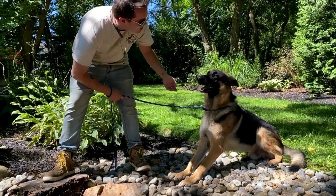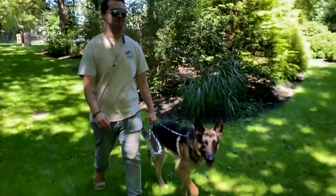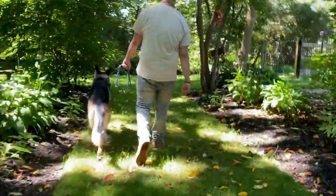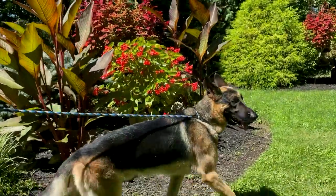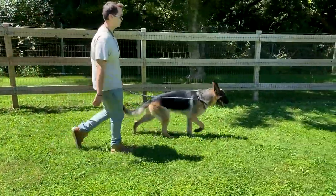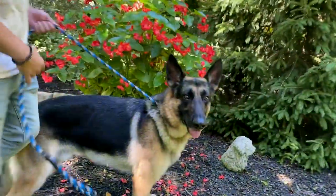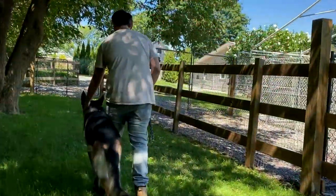With a Golden Paw Print Package, your pup will be able to go out for three nature walks or playtimes. These walks can happen out on our beautifully wooded nature trail, on our big grassy playfield, or our daycare area.